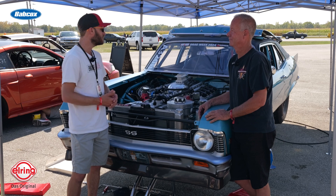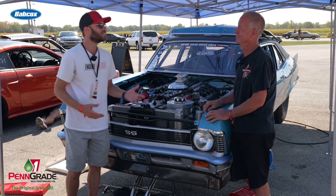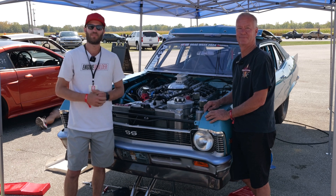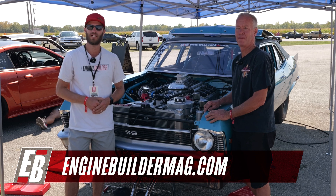Awesome. Well Steve, gorgeous car, awesome Kazi engine — we appreciate you telling us about it. Thank you so much. I wish you the best of luck going forward this week. That's been this episode of Engine of the Week. Make sure you're checking out enginebuildermag.com for more great engine content. Thanks for watching and we'll see you on the next one.